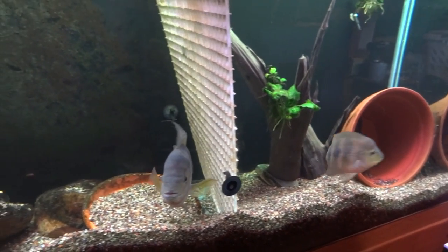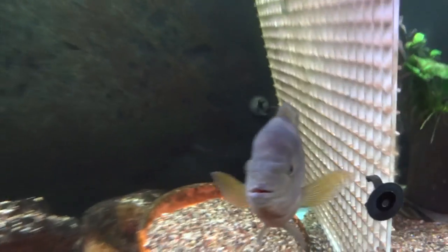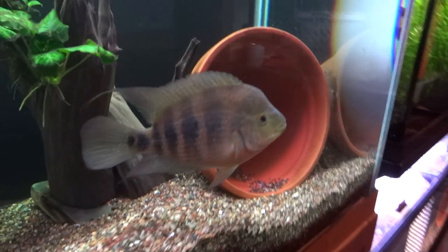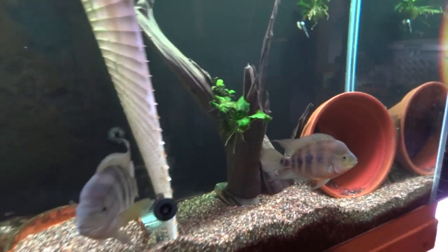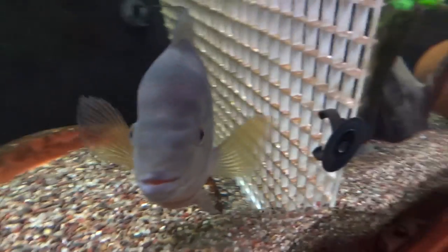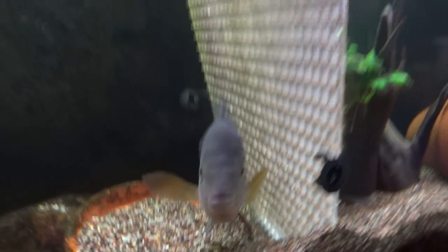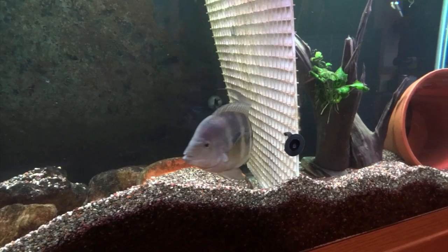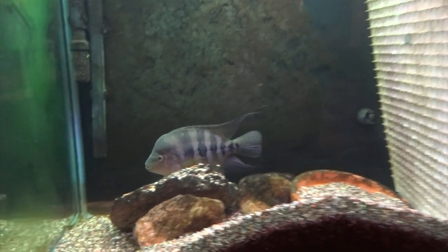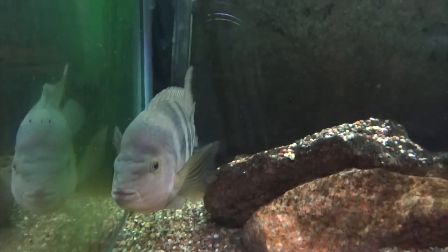Brian again, coming at you tonight with another video. Just checking out the hoga boomerums right now — the male and the female. She's all healed up. Going to be pulling the divider out again soon. As you can see, down here he's doing his best to try to get underneath to get at her. I'll be pulling it out again shortly, probably sometime this weekend or next week. They're doing good otherwise — he'd just like to be hanging out with her, but he was a little too rough on her.